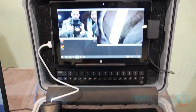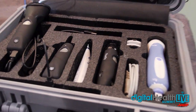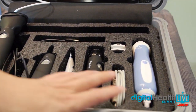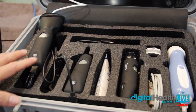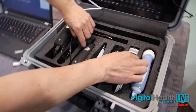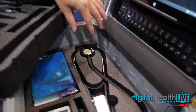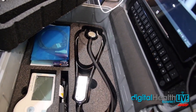Over here we're showing you is our VSee telemedicine case. What it is, it has seven medical devices from ultrasound to dermatology scope to iriscope to otoscope. Then there's a layer below here — it has your digital stethoscope and your EKG in there.